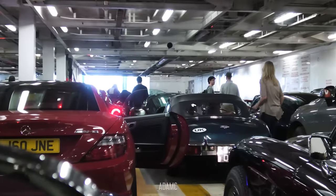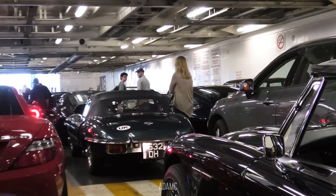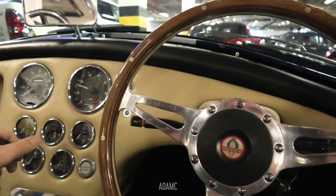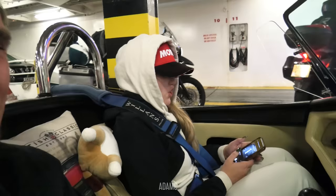Gentlemen, start your engines! What we've done is we've hot-boxed the ferry - we're hot-boxing a ferry. They're going, we're about to go - there's the Shelby. This is great. We might not be able to drive with all of them because we need to wait for Ollie and David who are up there - we're going to need to pull over and wait for them. Everyone else is just going to go, which is a shame.